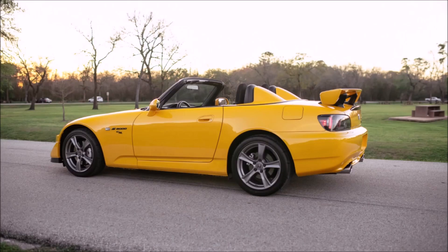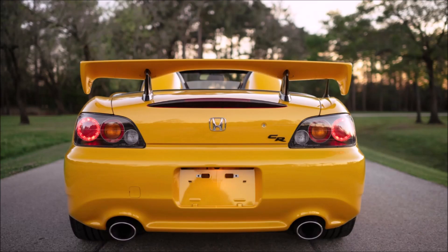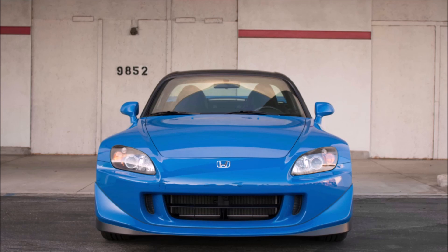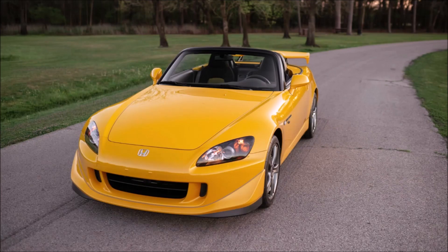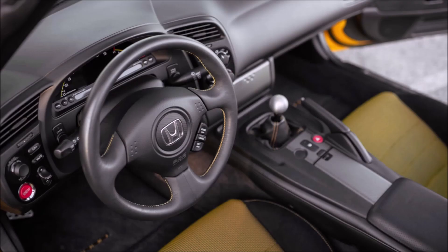Nowadays these cars are either owned by racers who have been racing them since day one, or collectors. During the Great Recession of 2008–2009, looking at AutoTrader and Cars.com, there were brand new cars in 2010 and 2011 that never sold. White was the rarest color — they only made about 90 of those, so they always sold for the most money. Apex Blue was always very popular. The yellow and black were much cheaper, and I remember seeing pages and pages of Rio Yellow Pearl S2000 CRs on AutoTrader and Cars.com — just nobody was buying them. They were heavily discounted and still nobody bought them.